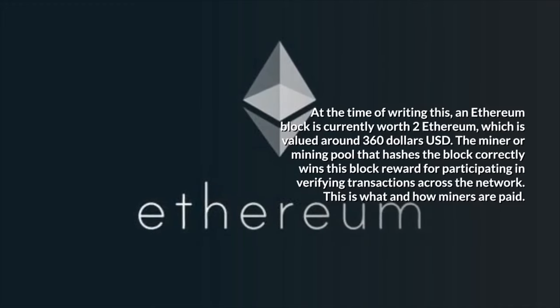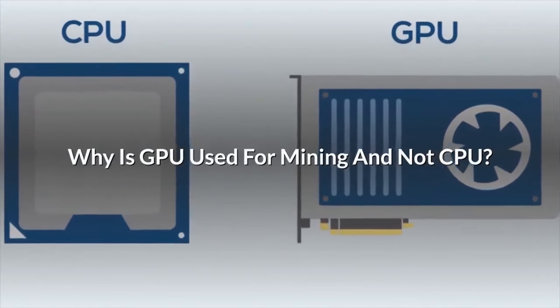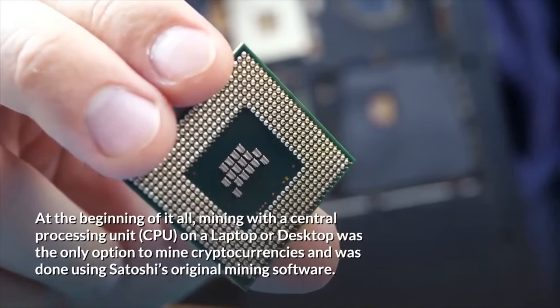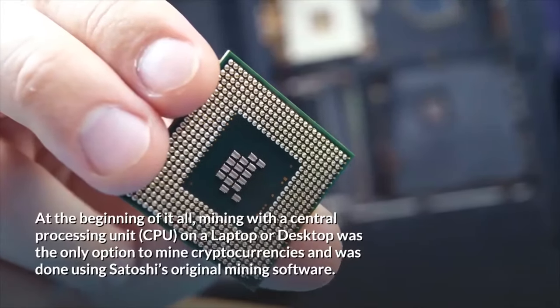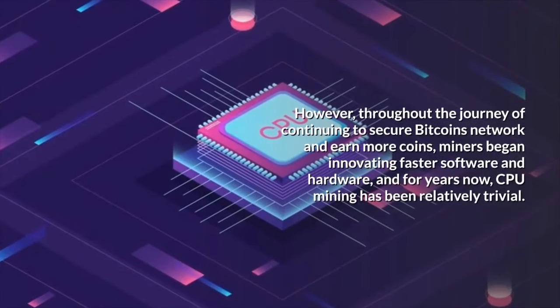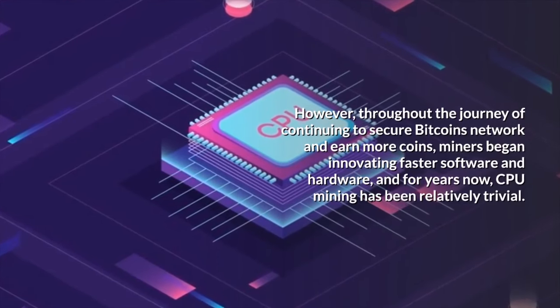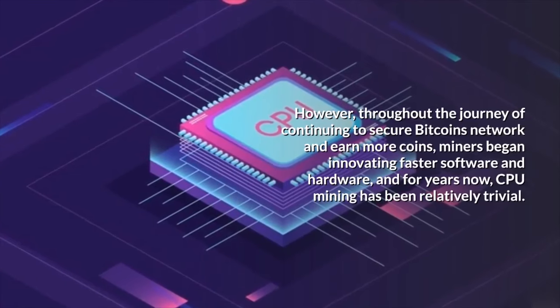Why is GPU used for mining and not CPU? At the beginning, mining with a central processing unit on a laptop or desktop was the only option to mine cryptocurrencies, done using Satoshi's original mining software. However, throughout the journey of continuing to secure Bitcoin's network and earn more coins, miners began innovating faster software and hardware, and for years now, CPU mining has been relatively trivial.